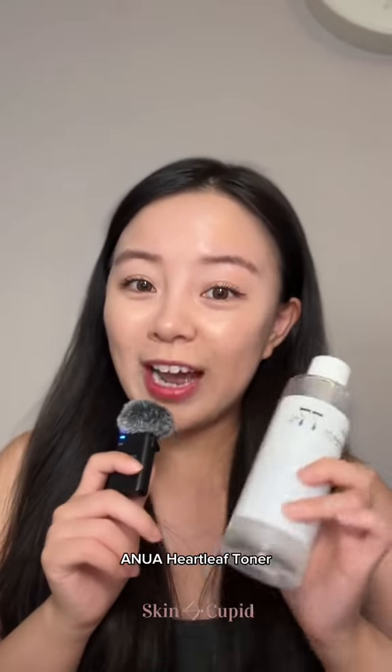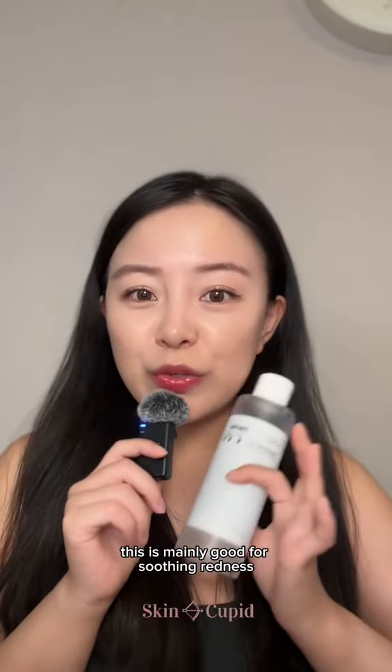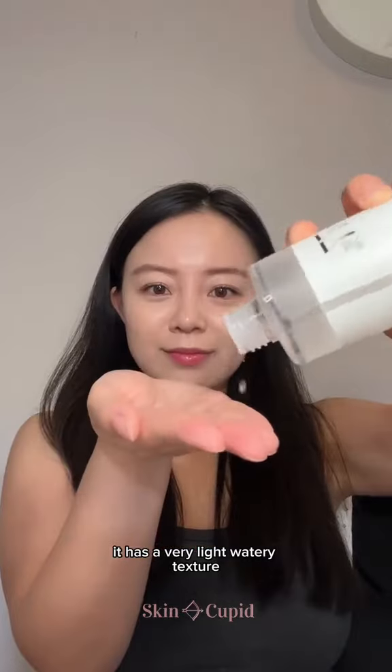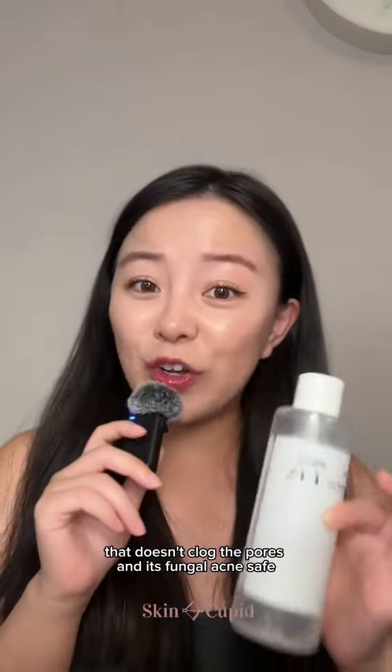Last one is the award-winning Anua Heartleaf Toner. This is mainly good for soothing redness, irritation, and hydrating the skin. It has a very light watery texture that doesn't clog the pores and is fungal acne safe.